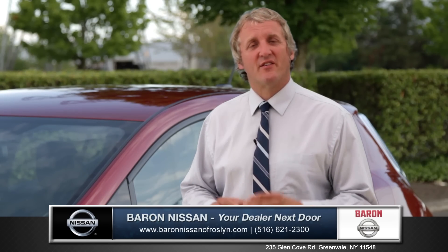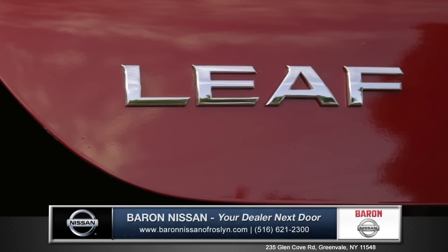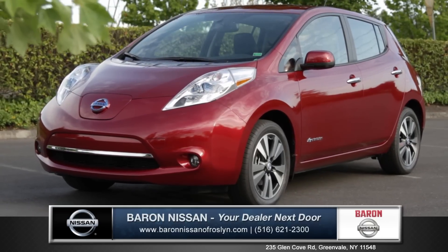With its zero emissions, revolutionary technology, and amazing driving range, the Nissan LEAF is here to change the world. So come down and see us and check out the 2014 Nissan LEAF.